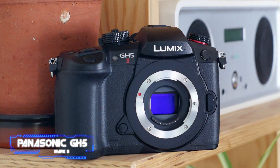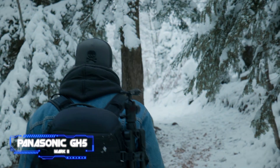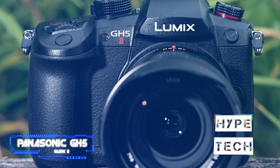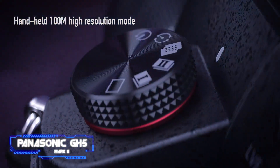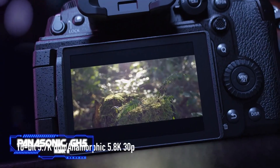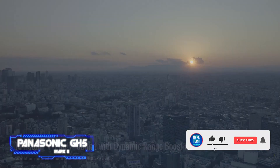Although the Panasonic GH6 may not yet be available, for serious filmmakers the GH5 Mark II is the best mirrorless option for beginners and those wishing to start live streaming. Its primary selling point is its integrated wireless live streaming capabilities, which are uncommon in mirrorless cameras. A recent firmware upgrade has also added 4K live streaming capabilities. The GH5 Mark II has excellent all-around video capabilities, including the ability to record 10-bit 4:2:2 footage either internally or externally.